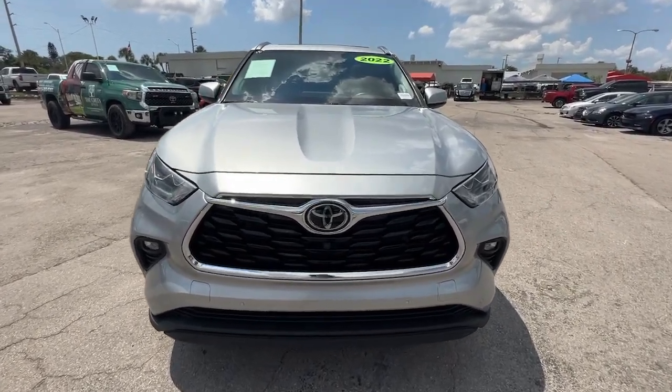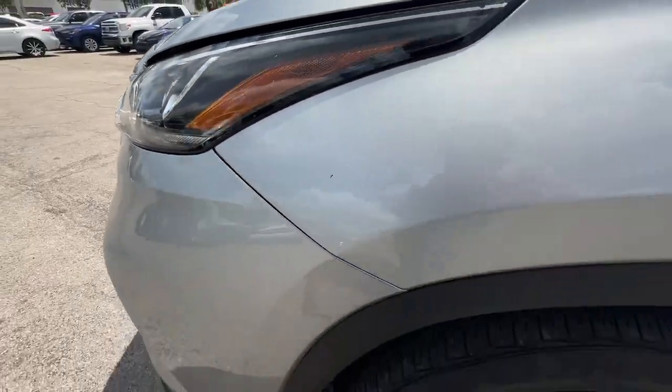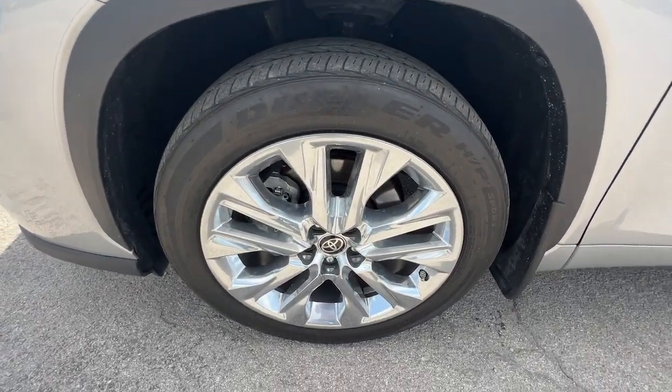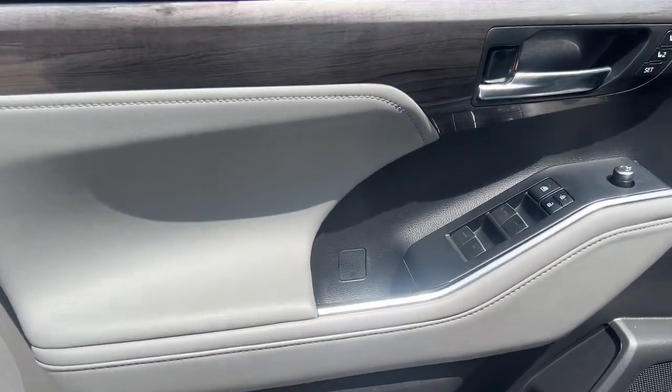These are just some of the great options this vehicle comes with: heated steering wheel, Apple CarPlay and/or Android Auto, moonroof, keyless entry, navigation system, cooled front seat, power passenger seat, chrome wheels, premium sound system, and heated mirrors.